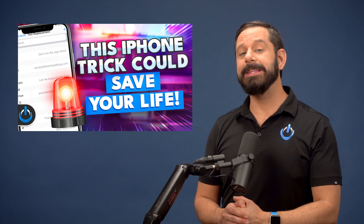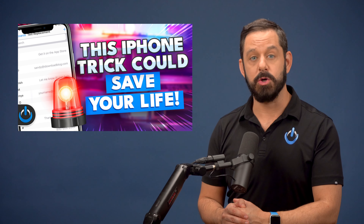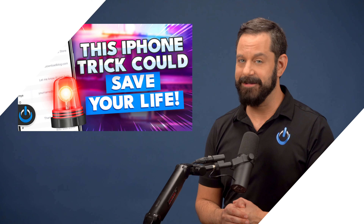Hey folks, today I'm going to teach you a potentially life-saving iPhone tip that is quick to set up and simple to use. Let's dive in.